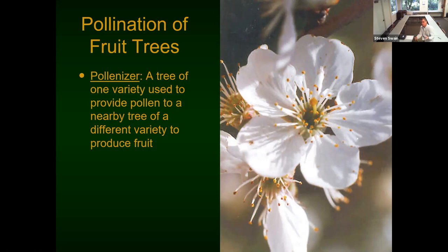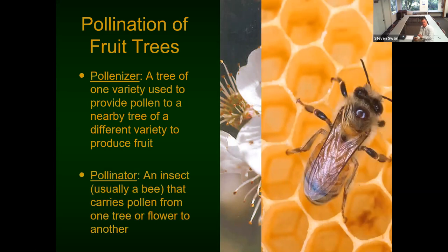We have bred trees to overcome self-incompatibility, since we propagate these things by cuttings anyway — we're not growing them from seed. We've found varietals in many trees that will pollinize themselves. In other cases, like grapefruit, we haven't found a self-pollinizing varietal, so they have to cross-pollinate. Whether or not you require another tree to pollinize yours depends on your specific varietal.